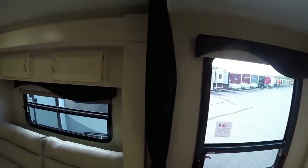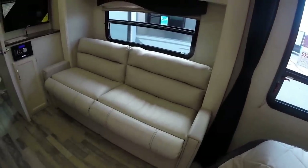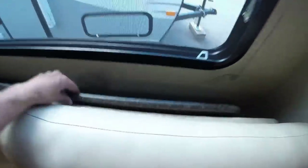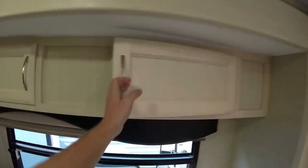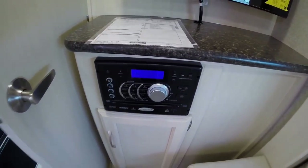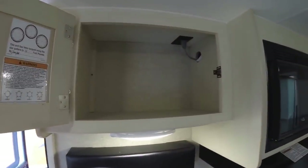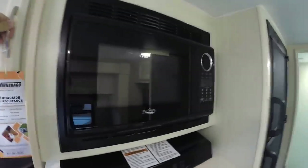There is a curtain to close off this bedroom. Then a nice long futon couch that goes into a bed as well. Right behind that couch is your table and then more storage up above. You've got your Jensen TV, your AM FM CD DVD player with Bluetooth right there. Then I'll turn around just to get you a shot of this kitchen. This camper weighs in at 3,780 pounds. There's your microwave.